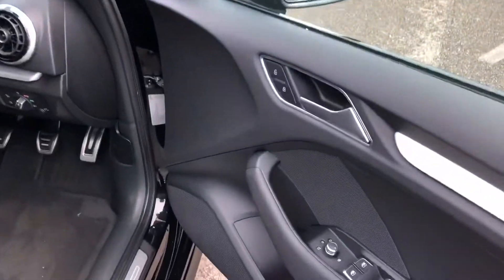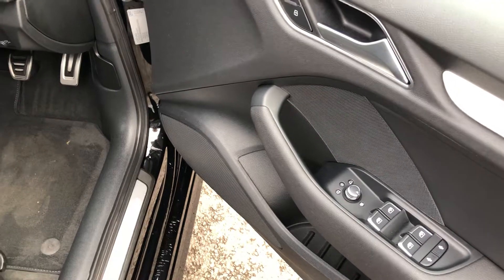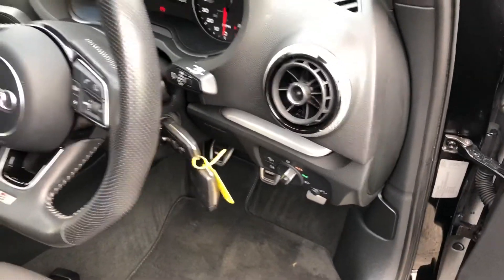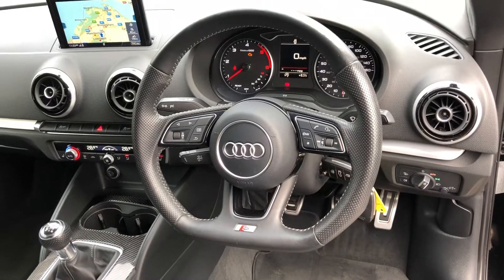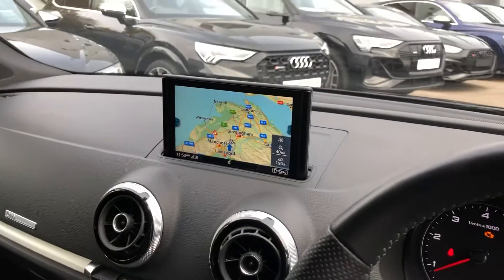Inside we have the electrically adjustable heated exterior mirrors, electric windows in the front and rear with the child lock option, the matte brushed aluminium inlays, automatic headlights and wipers, and the flat bottom multifunctional perforated S-line LED steering wheel. We also have cruise control and the MMI display with navigation.